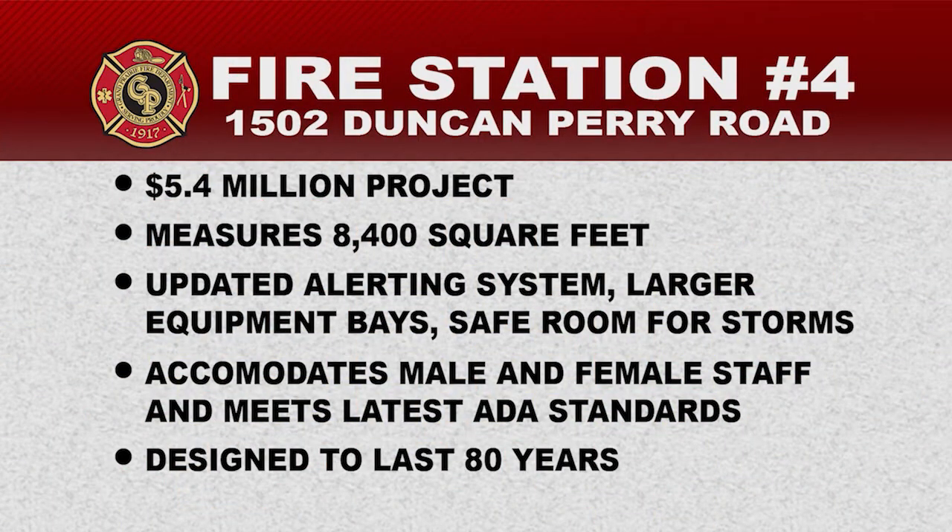The $5.4 million renovation and expansion of the station, originally constructed 51 years ago, has more than tripled its size and brings 21st century firefighting and emergency management technology to the station and its service area. The enhancements include an updated alerting system, larger equipment bays, and a safe room for storms and severe weather. The modern design also meets the latest ADA standards and accommodates male and female staff.